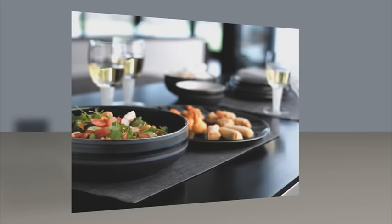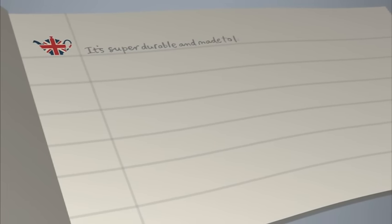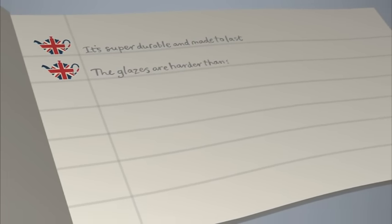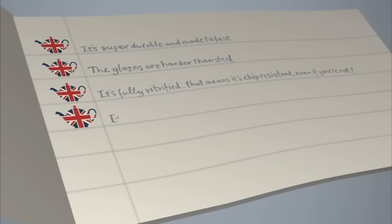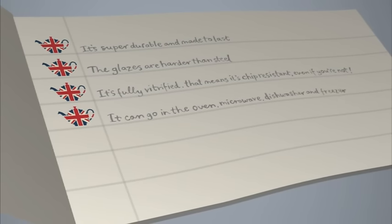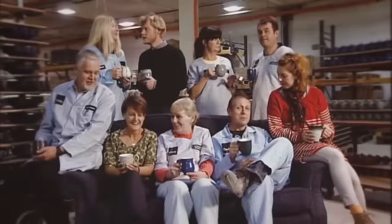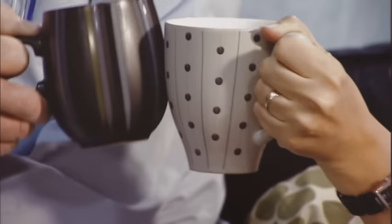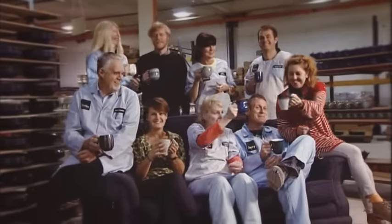All of which are designed by Richard and the team here at Denby. And just in case you missed anything, here's a handy list of things that make Denby, well, Denby: it's super durable and made to last; the glazes are harder than steel; it's fully vitrified — that means it's chip resistant, even if you're not; it can go in the oven, microwave, dishwasher and freezer; and our UK factory is a market leader in environmental policies. Love it and use it every day. So raise a glass — or should that be a mug — to Denby: a truly great British brand that after 200 years continues to bring quality and style to the table.